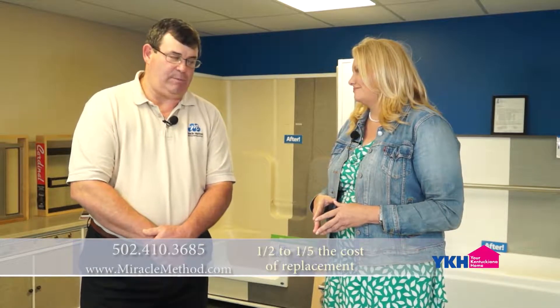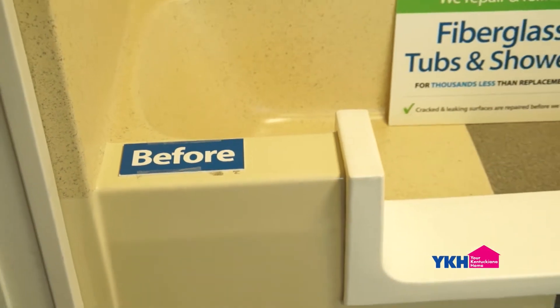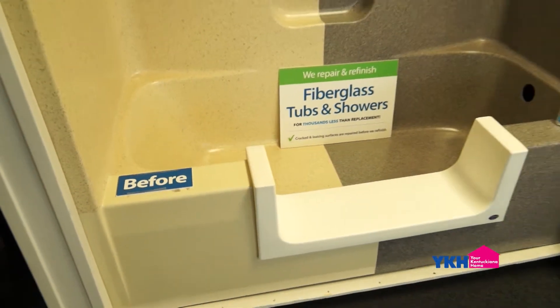You have such a neat product because it saves people that want to refinish that old cabinet they've had from the 1980s, and it saves them a ton of money and gives them a brand new look. That's correct. Miracle Method Surface Refinishing typically can save customers anywhere from one-half to a fifth of the cost of replacement. We're applying high-tech coatings using a high-pressure, low-volume spray rig, anywhere from five to seven coatings applied over one or two days.